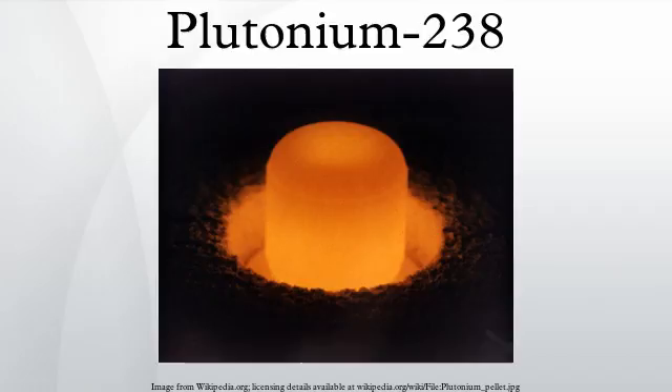After production has been restarted, it is predicted that it would take at least five years to get enough for a single spacecraft mission. The Advanced Test Reactor at the Idaho National Laboratory and the High Flux Isotope Reactor at the Oak Ridge National Laboratory were both seen as potential producers. In February 2013, it was reported that a small amount of Plutonium-238 was successfully produced by Oak Ridge's High Flux Isotope Reactor — the first time the United States had produced PU-238 since production ended in the late 1980s.